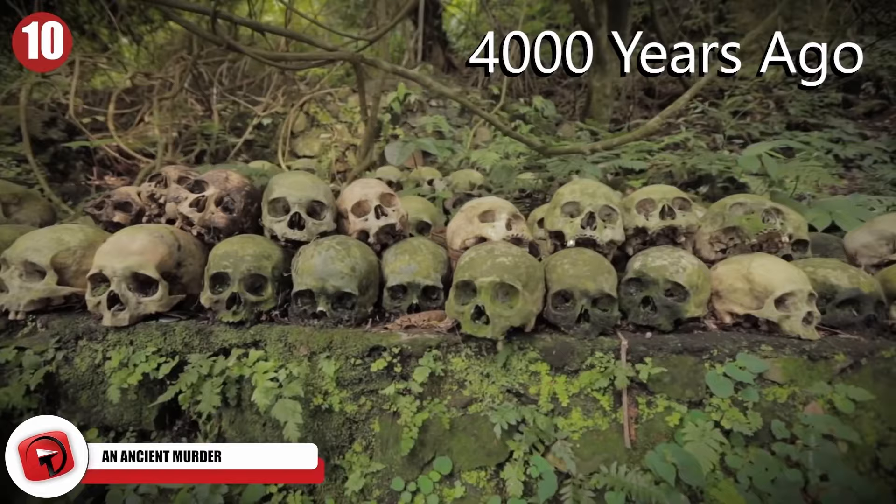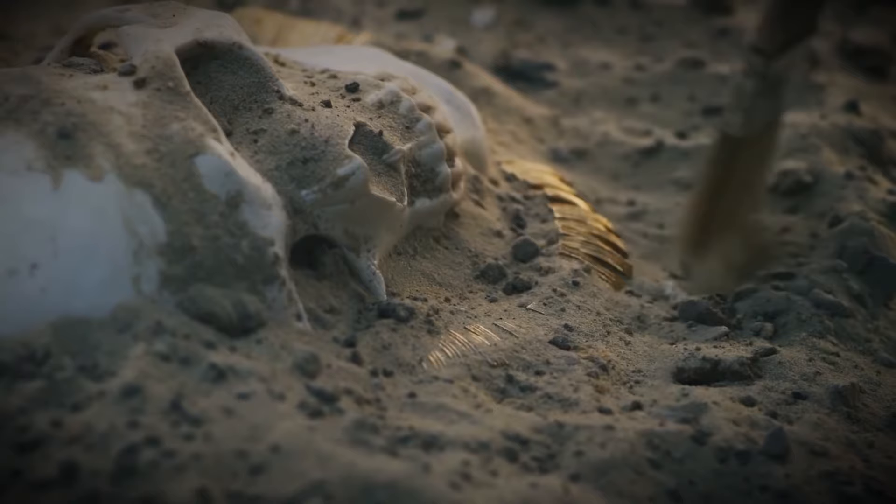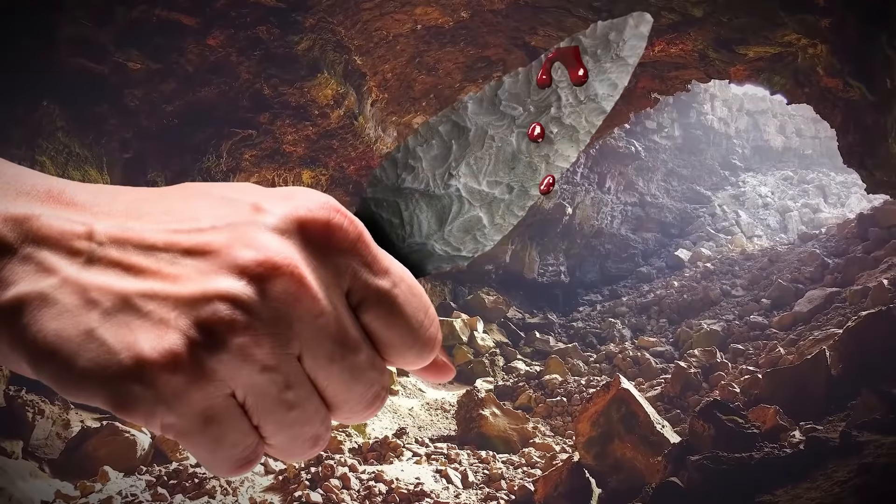An ancient murder from over 4,000 years ago has finally been solved by archaeologists. The murder scene was first discovered in a Spanish cave, where researchers came across a group of skeletons from the late Neolithic period in 1999.